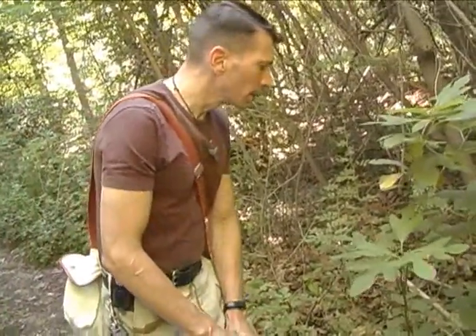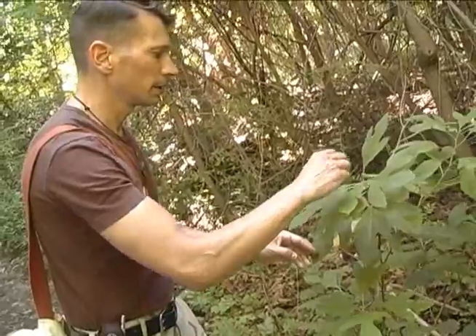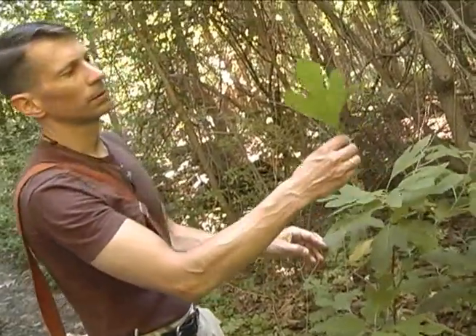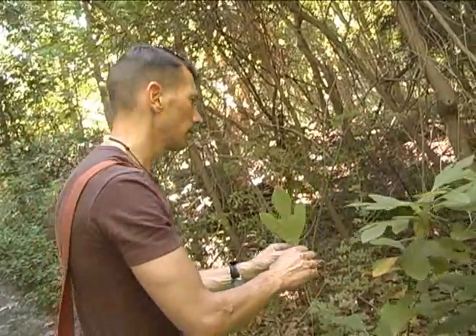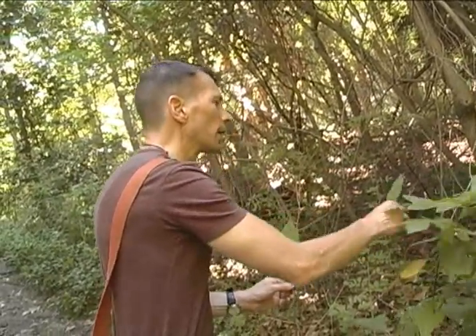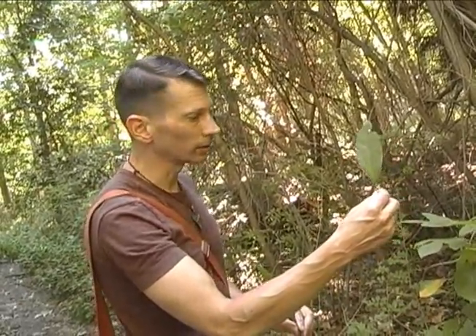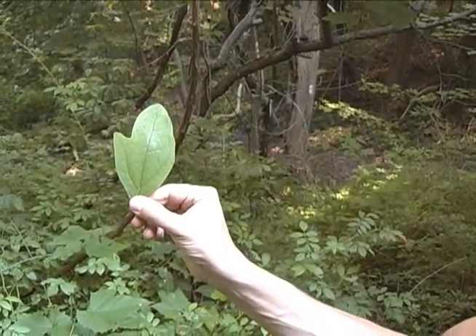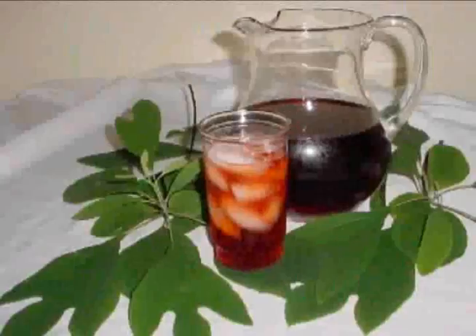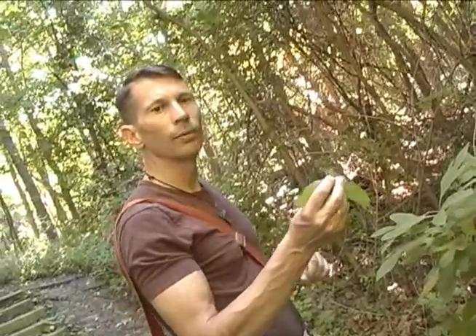This is a sassafras tree, and you can distinguish it by the fact that it has three different types of leaves. Here's one with three lobes — sometimes that's called the ghost. And here's one with no lobes — that one's called the candle because it looks like a little candle flame. And let's see if I can find the catcher's mitt. The bark was used to make sassafras tea, and if you tear the leaves and smell them, they have a really nice lemony scent.